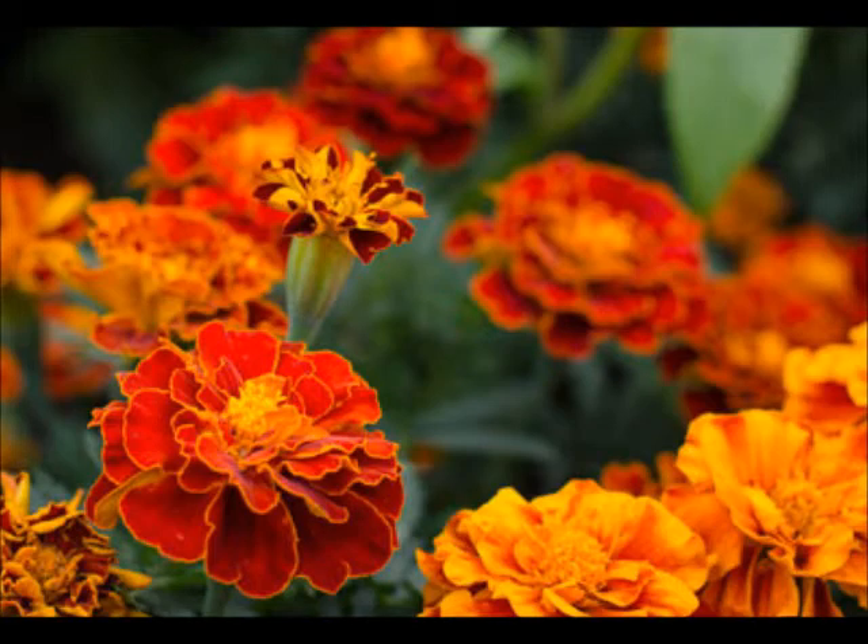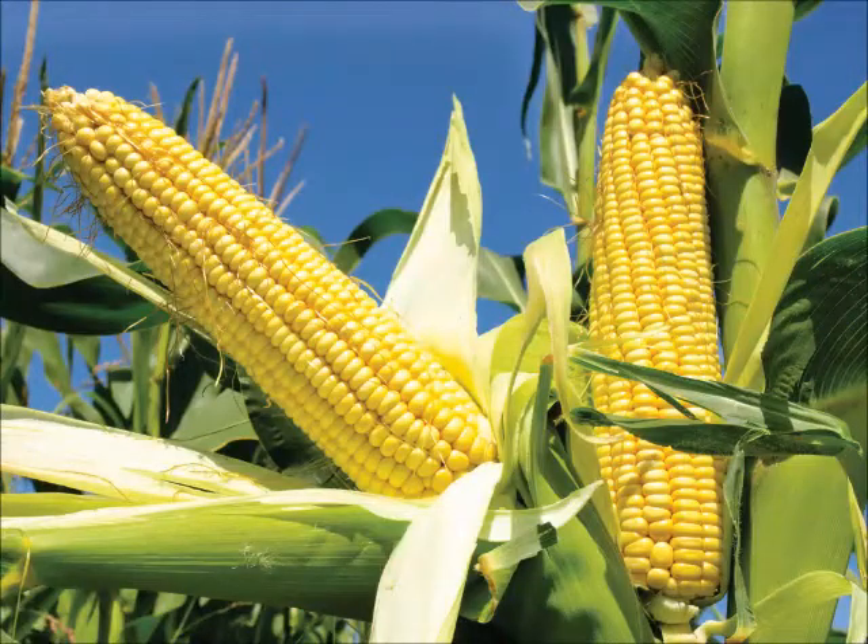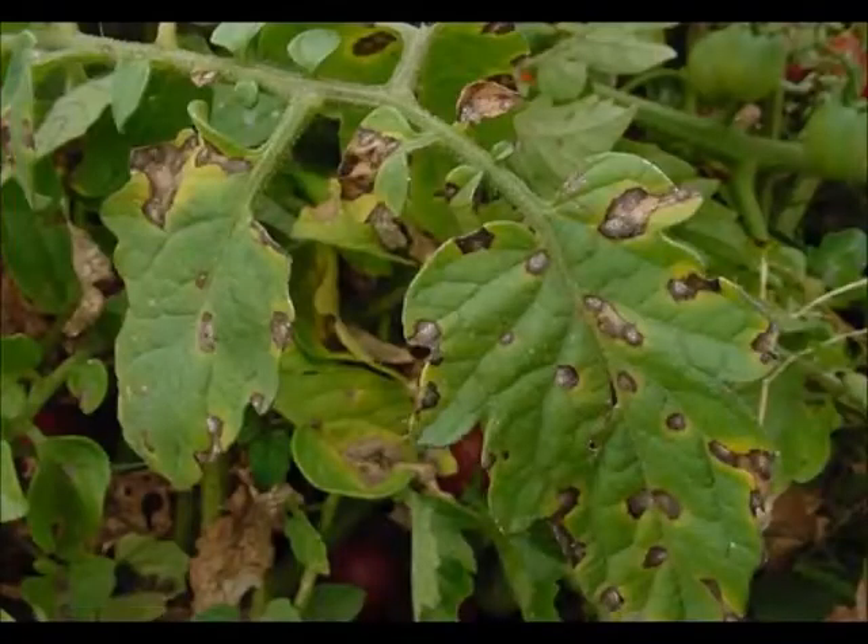However, with every friend there is also an enemy. You need to keep your tomatoes away from corn because they are both affected by the same blight, and it can easily be spread from plant to plant.